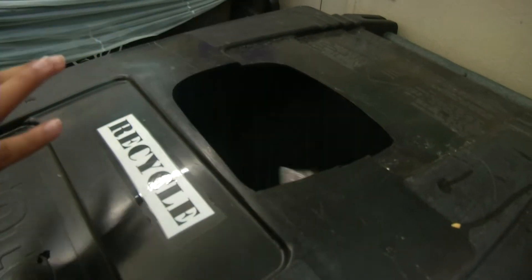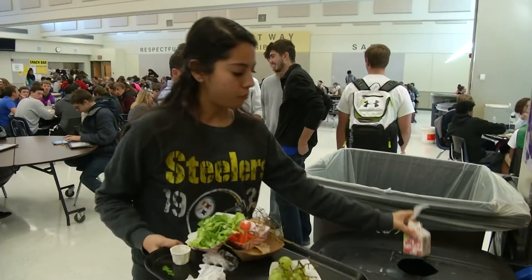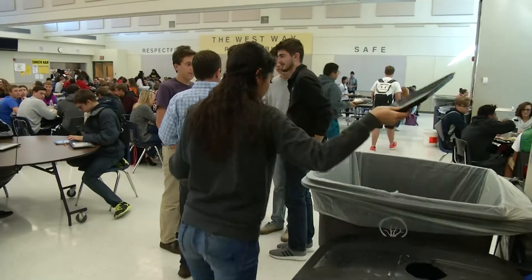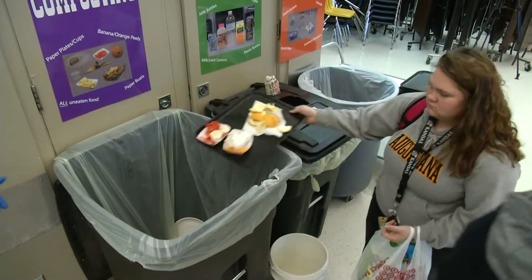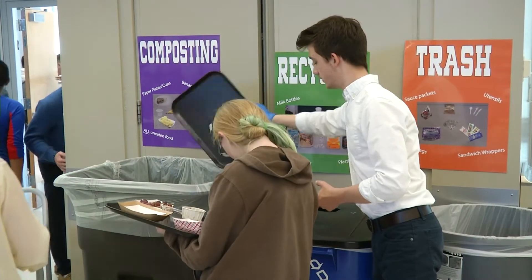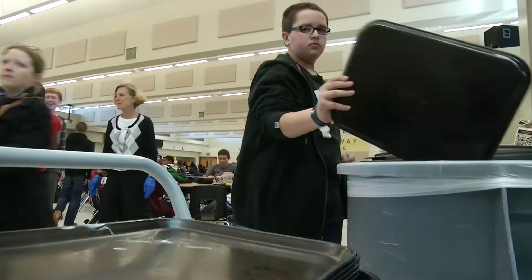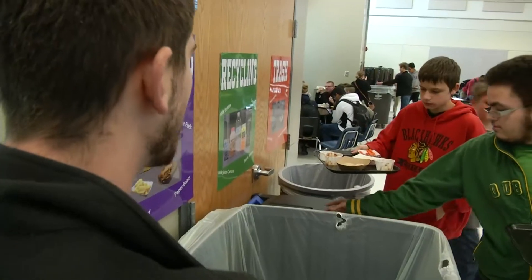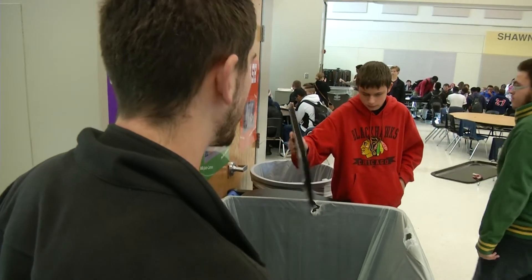Hearn says using a professional composting company allows the school to convert even more organic waste. In your backyard you can do apple cores, banana peels, stuff like that. Here you can do milks and cheeses and plates and napkins, and they process it in a really big facility — some of their windrows are even as big as the school is wide. It's a very big process, and through the breakdown of the organic material — the paper and the food — it turns into compost.